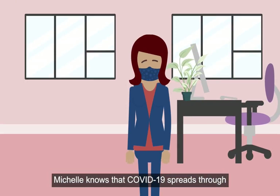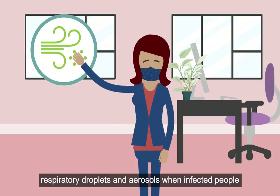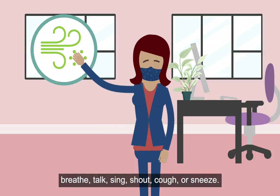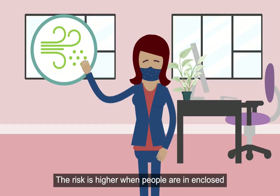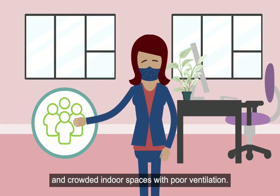Michelle knows that COVID-19 spreads through respiratory droplets and aerosols when infected people breathe, talk, sing, shout, cough, or sneeze. The risk is higher when people are in enclosed and crowded indoor spaces with poor ventilation.